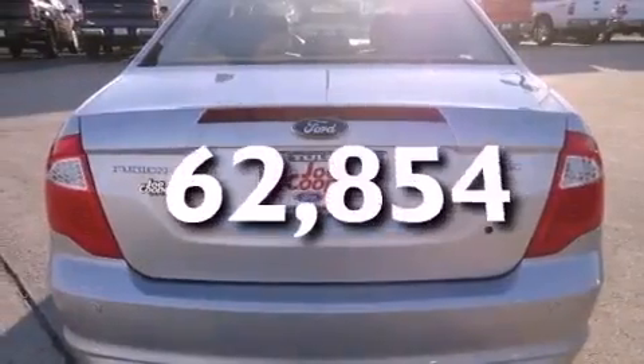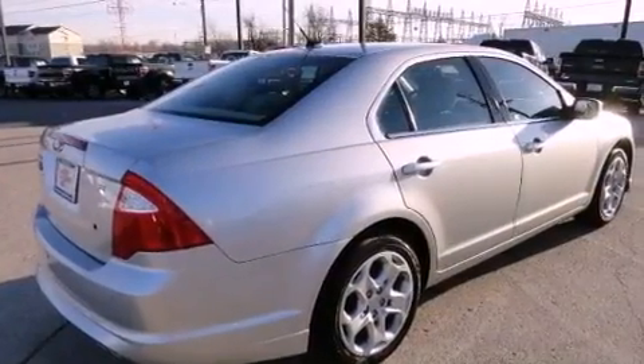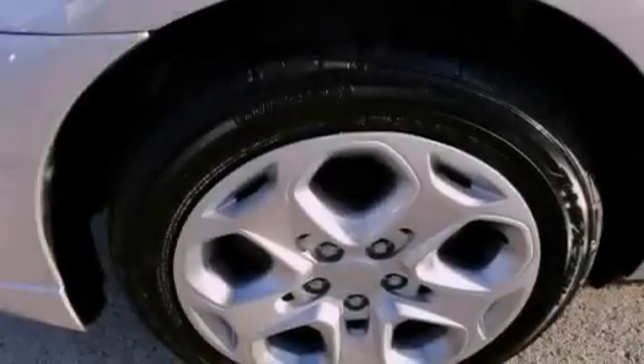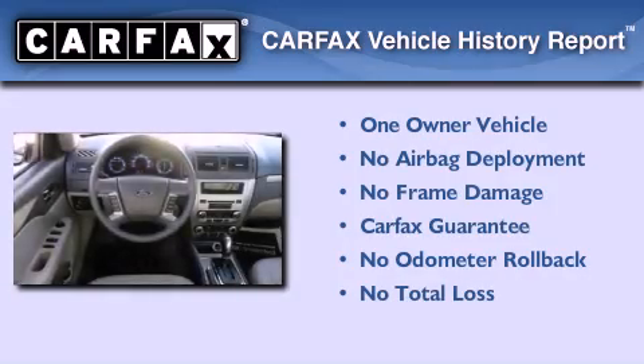This vehicle has fewer than 63,000 miles on the odometer. With an EPA estimated rating of 28 miles per gallon on the highway, fuel efficiency is still high on the list of priorities. This Ford has had only one owner, and it qualifies for the Carfax buyback guarantee.